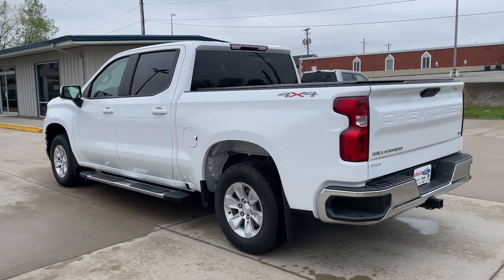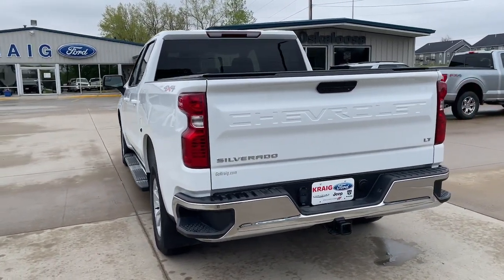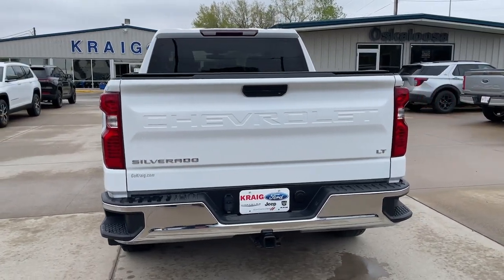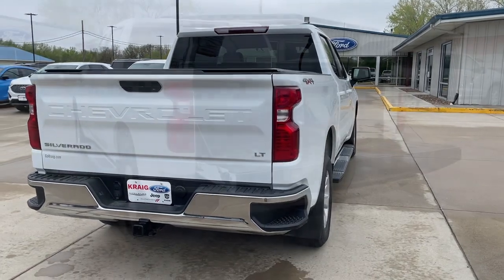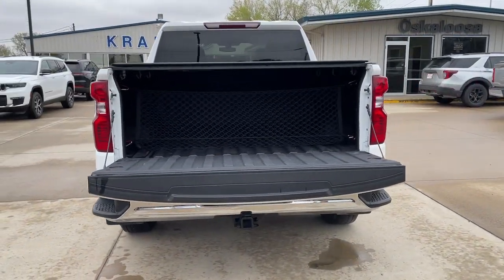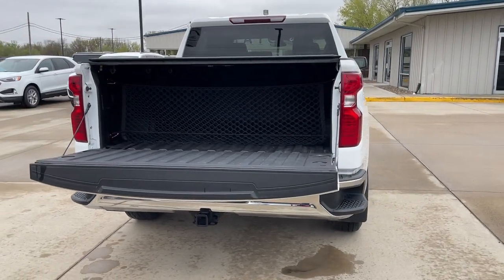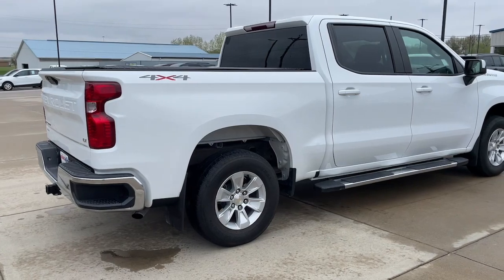Powerful versatility meets comfortable convenience in the Silverado 1500. Come in and drive it. Have a great day. Thank you.